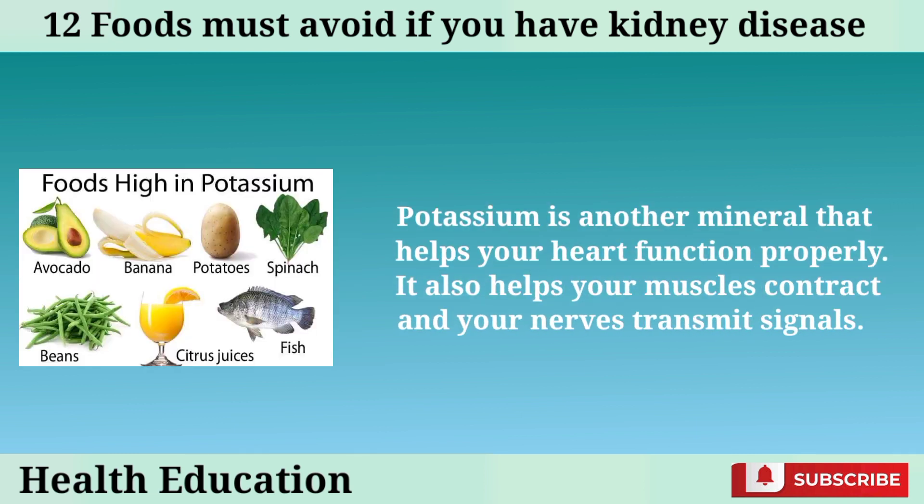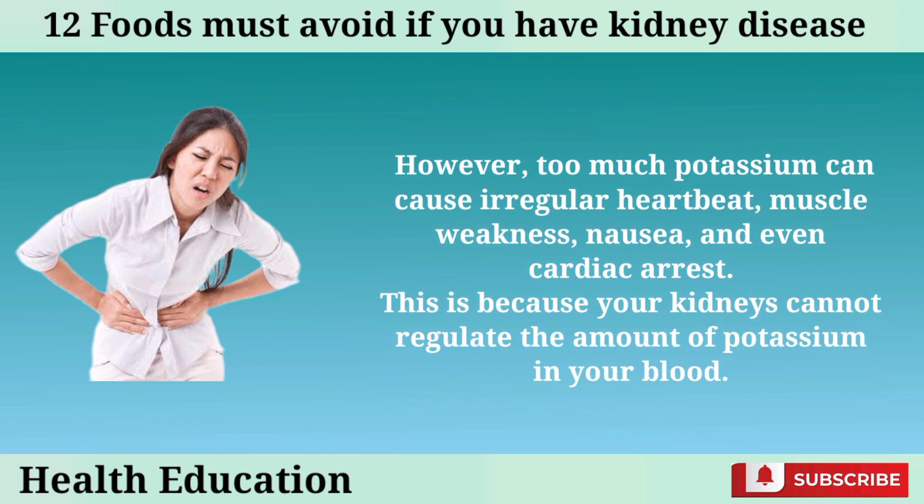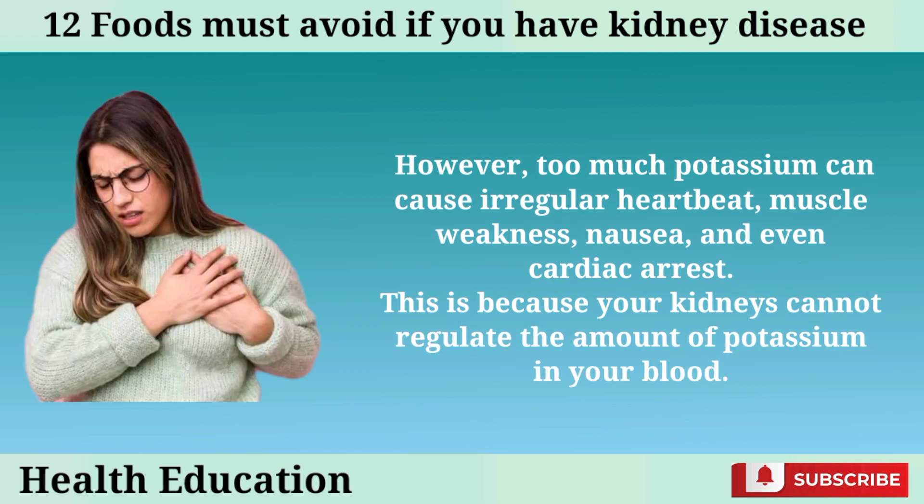Potassium is another mineral that helps your heart function properly. It also helps your muscles contract and your nerves transmit signals. However, too much potassium can cause irregular heartbeat, muscle weakness, nausea, and even cardiac arrest. This is because your kidneys cannot regulate the amount of potassium in your blood.